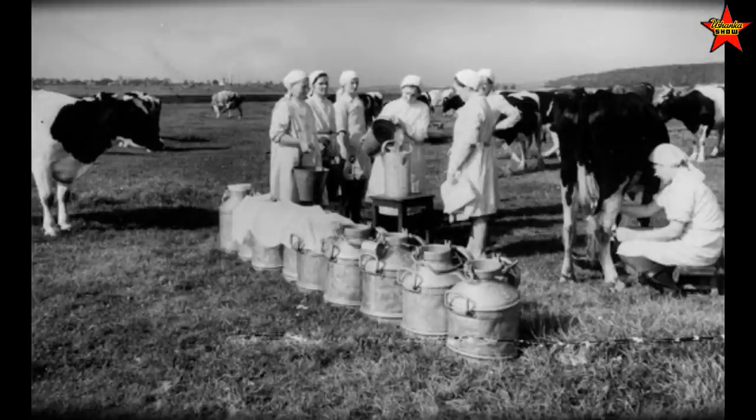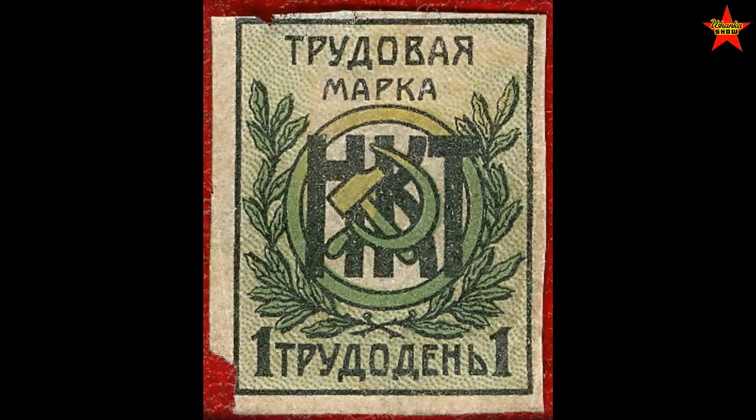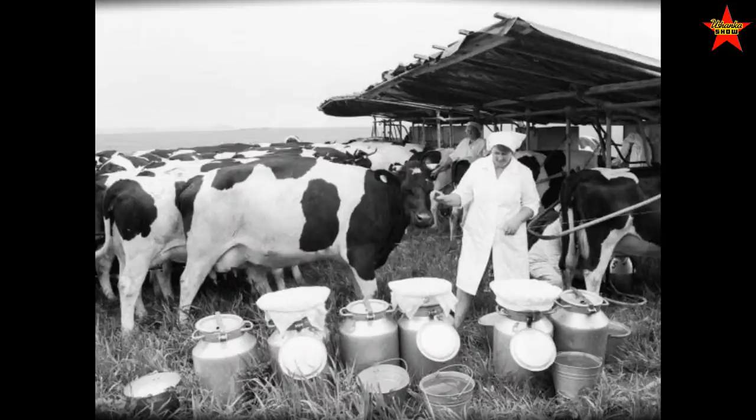You can imagine how strong those milkmaids' hands were — I'd feel bad for their husbands because all she has to do is grab it once and you get the message. Then they load up those aluminum jugs full of milk back onto the horse buggy and ride it back to the milk farm, about a good mile or two. After that they're done again till evening and can go home to continue taking care of things.